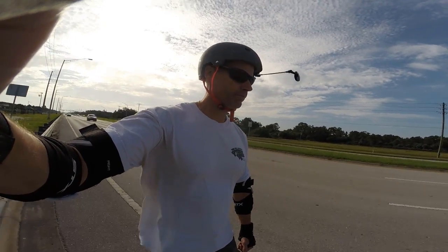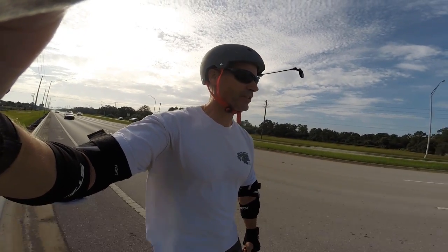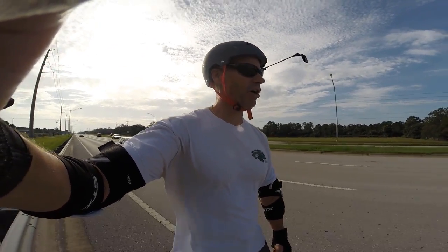I'm going to turn off my GoPro for a little bit to save some battery, because this is just a long boring stretch.